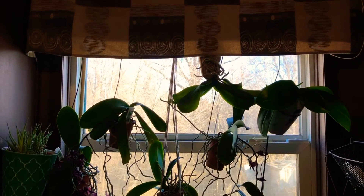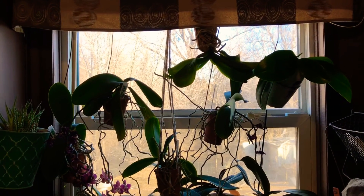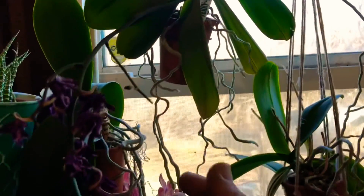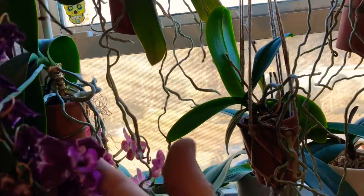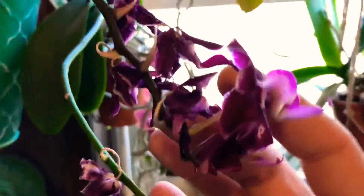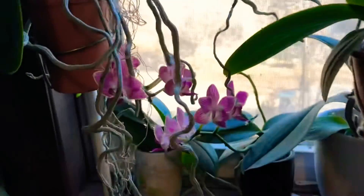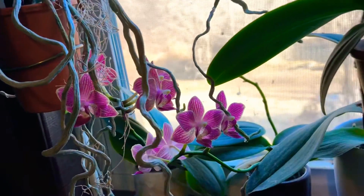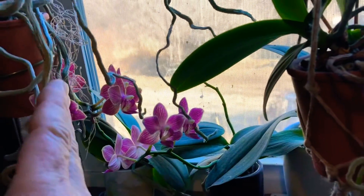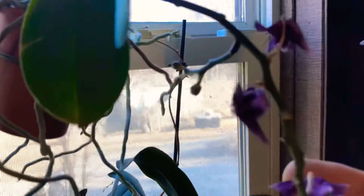We're back and I am in my kitchen. This is the small north window and I have my miniature phalaenopsis in it. As you can see, some of them are getting done blooming, but this one has pushed out some new flowers on the end of it.